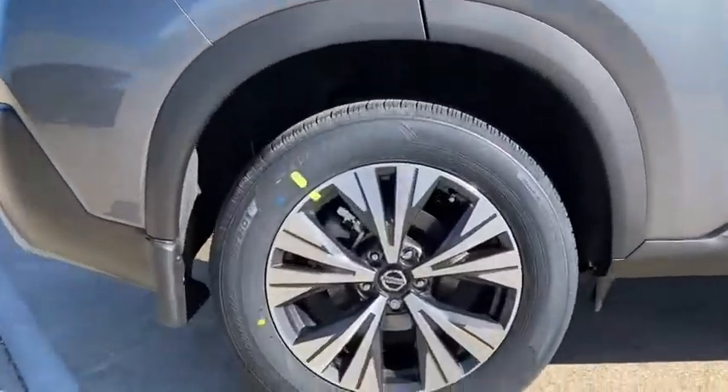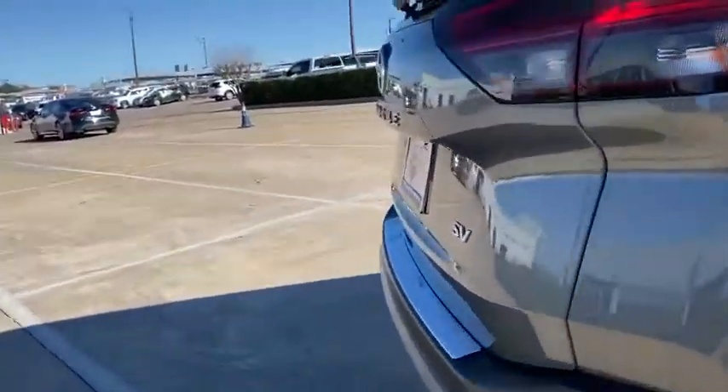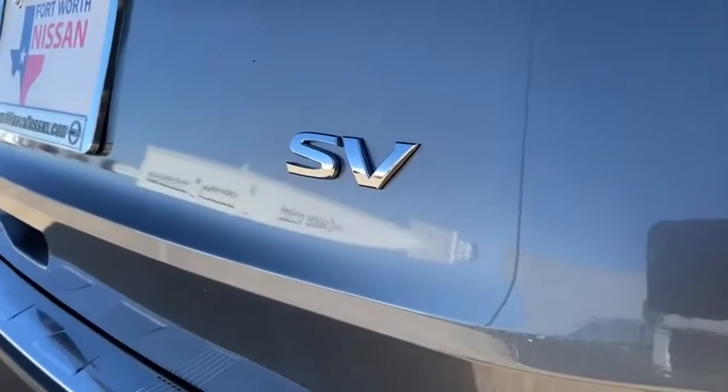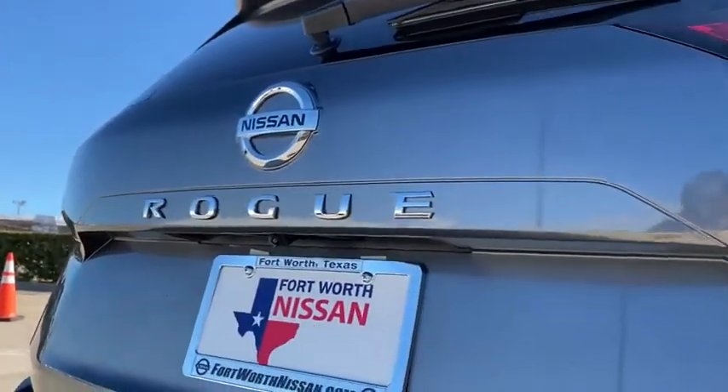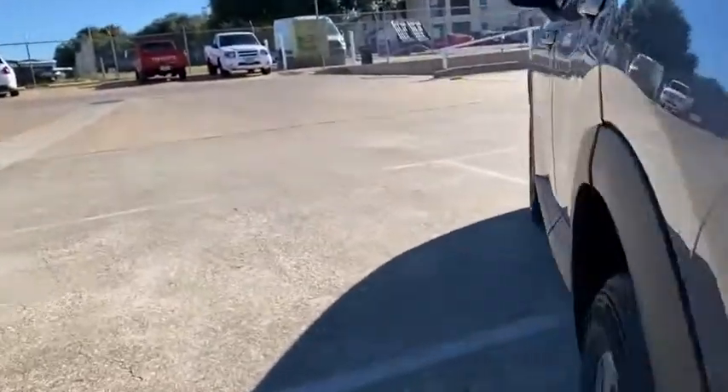Rear window defroster, power windows, brake assist, overhead console, tachometer, panic alarm, remote keyless entry, front bucket seats, power driver's seat, front reading lamps, and clock seat trim.